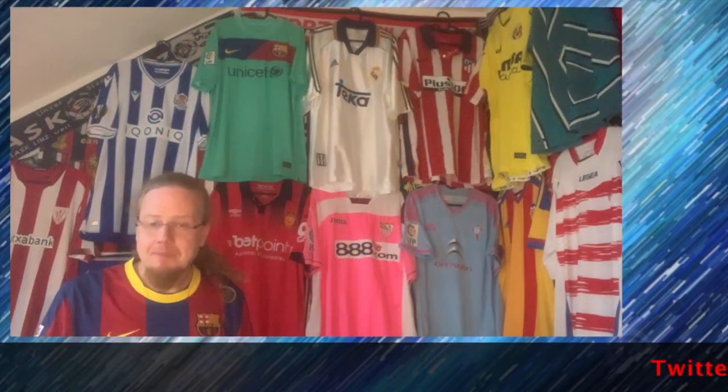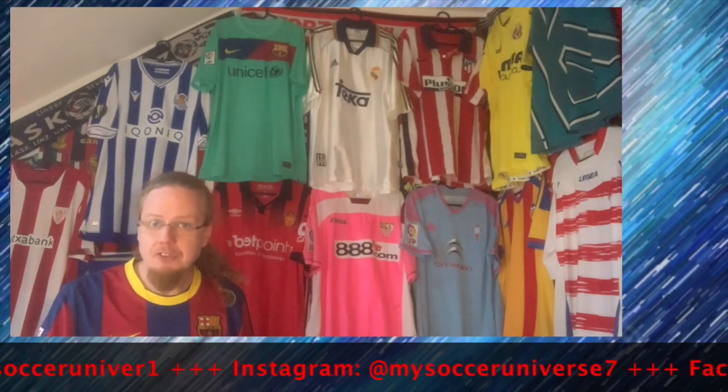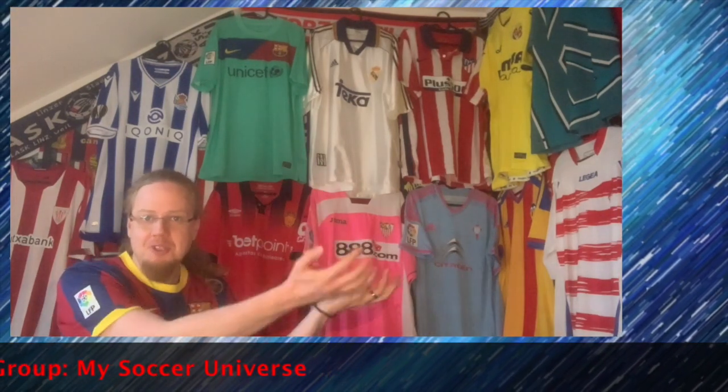Very happy to have Osasuna! What do you think about this jersey? Give me a thumbs up if you enjoyed this video, subscribe to my channel, and see more — talk to you soon! I really hope you enjoyed this video. Here are some videos and playlists you may enjoy too. Please consider subscribing and hit the little bell icon so you get notified whenever something happens in my soccer universe. Have a wonderful day — bye!